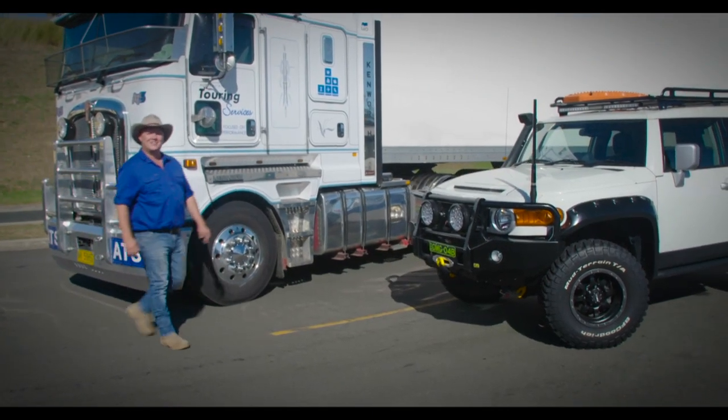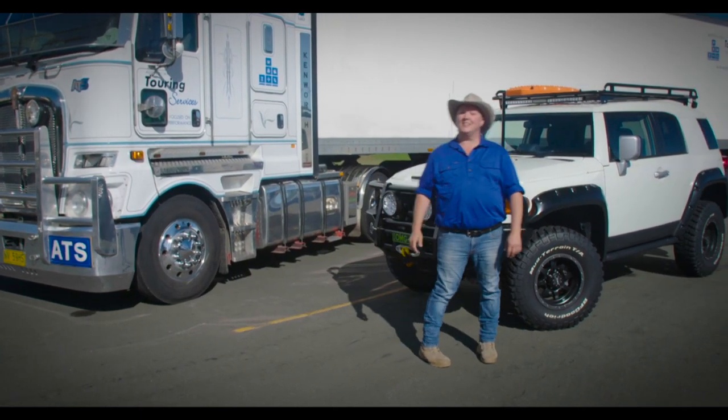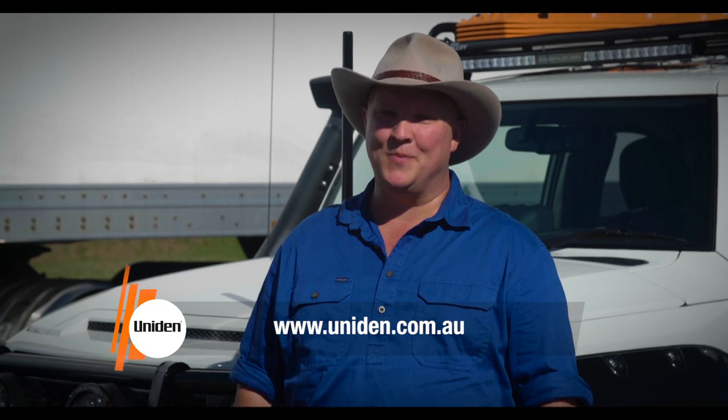As you can see, Uniden understands exactly what it is the professional driver needs, and they've engineered it into their entire range of on-road communications and recording equipment. To find out more or to see the full range, log on to uniden.com.au.